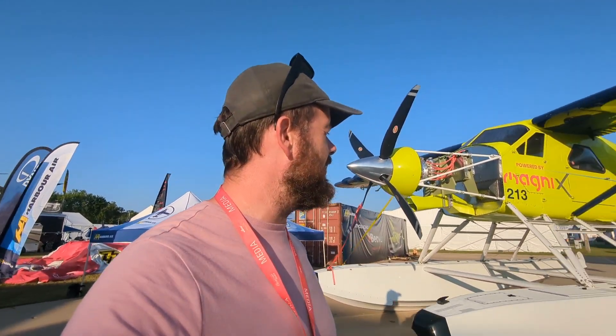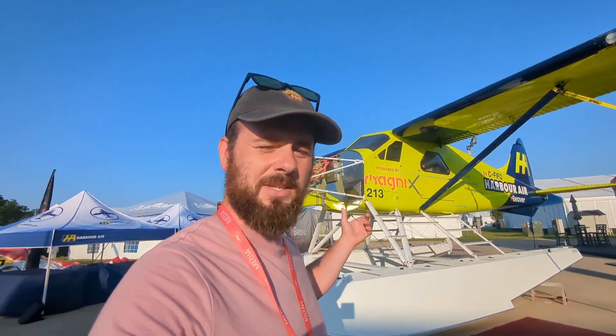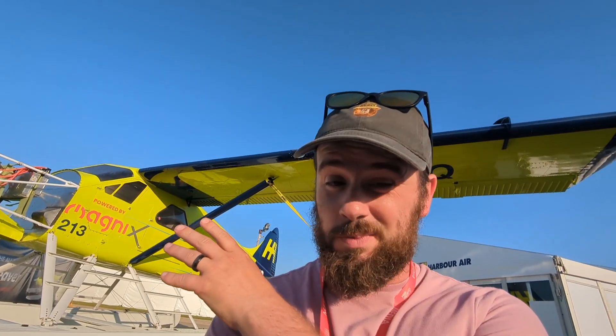Welcome back to the channel, you curd nerds. I am here at Oshkosh with the E-Beaver — yes, you heard that correctly — an electric seaplane running at around 600 volts. Absolutely nuts. I had an opportunity to interview the chief technology officer for this amazing aircraft. By the way, it's just an STC, not a new hold type certificate — it's pretty much an engine swap. I answered all of those questions in the interview, and if y'all have any other questions, make sure to put them in the comments. I'm at Oshkosh for another two days so I can come back and get the CTO to answer anything that didn't get covered. So without further ado, let's get into it.